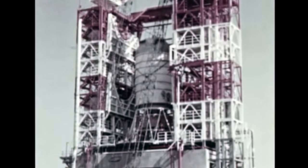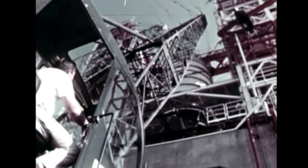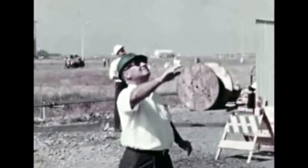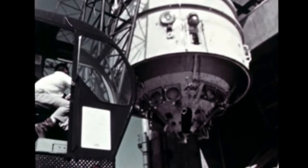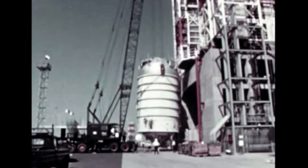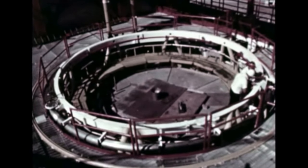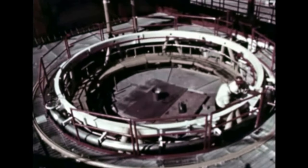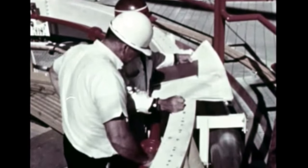At Douglas Aircraft Company's Sacramento Test Facility, the S-4B Battleship Stage was removed from Bader Test Stand No. 1 in September following completion last quarter of the Battleship Test Firing Program. The stage will be delivered in early January 1966 to the Arnold Engineering Development Center at Tullahoma, Tennessee for altitude simulation firing tests. After removal of the Battleship Stage, Bader Stand 1 was converted in preparation for acceptance testing of the S-4B flight stages of both Saturn 1B and 5 configurations.